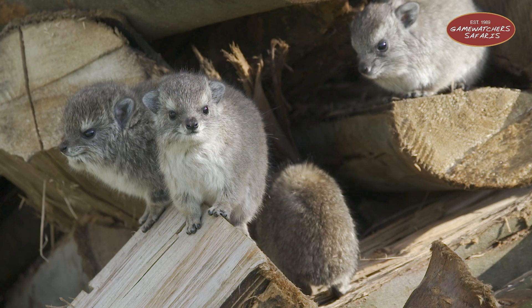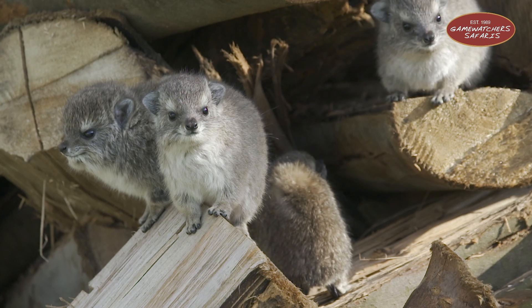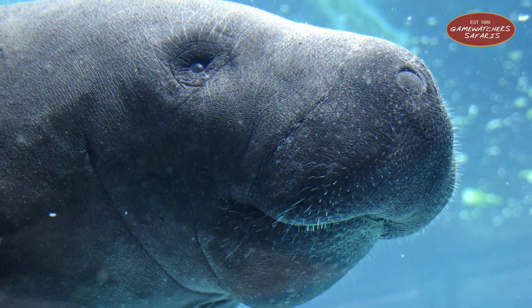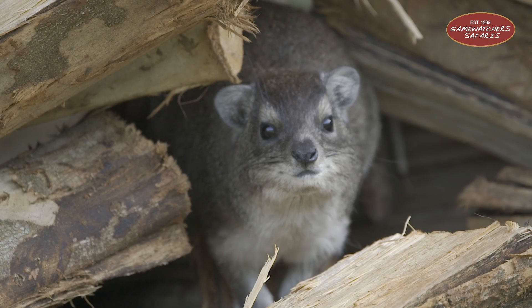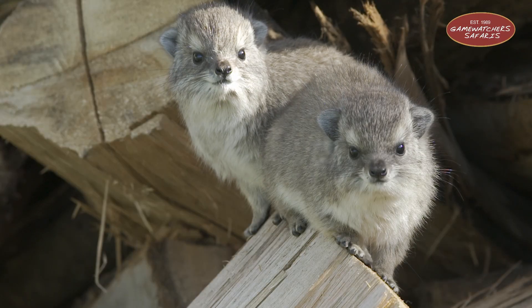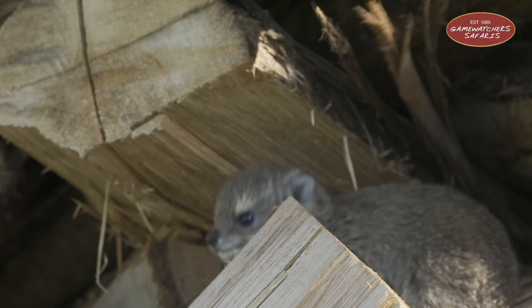Believe it or not, their closest living relatives are not rodents but elephants and manatees. Yep, that escalated quickly. Hyraxes weigh around four to five kilos, and while they look like easy prey, they're built for survival.